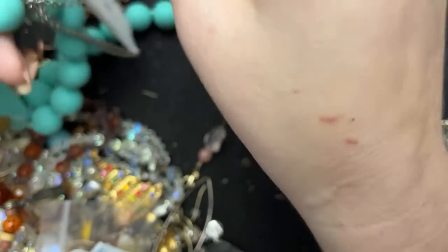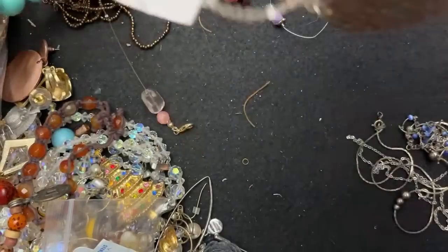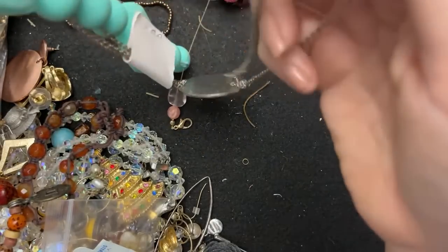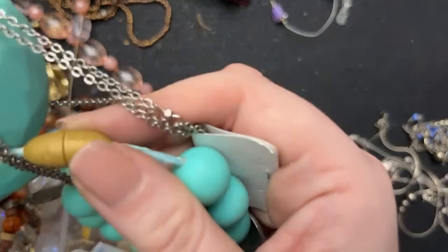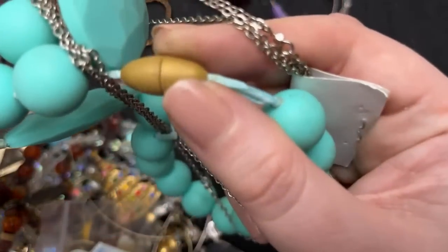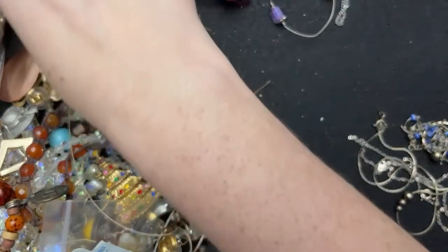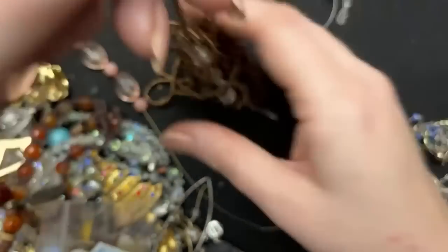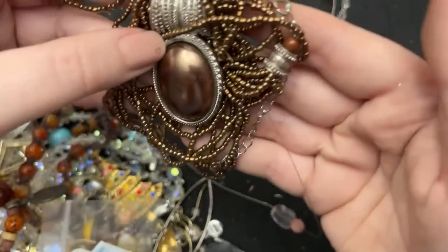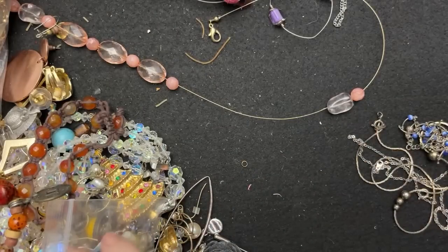How you guys feeling? Should we keep going? I have one more bag over here. And this is just — these are called chew beads. I'm not gonna — I feel like that's something you probably should buy new if you're going to use it. Put that in with the beads.